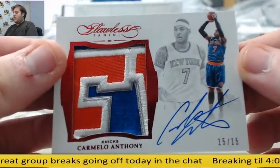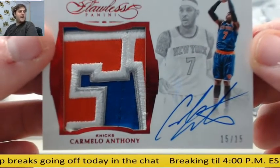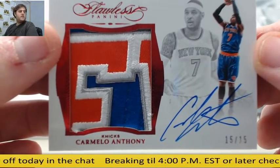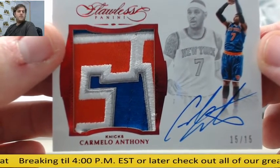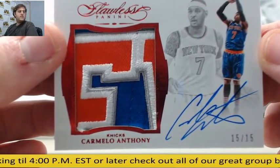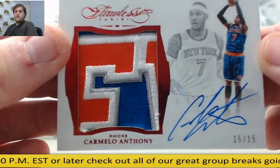15 of 15 — Carmelo Anthony. Check out that patch — absolutely gorgeous. 15 of 15 patch auto, Carmelo Anthony. Knicks might make some moves this year.